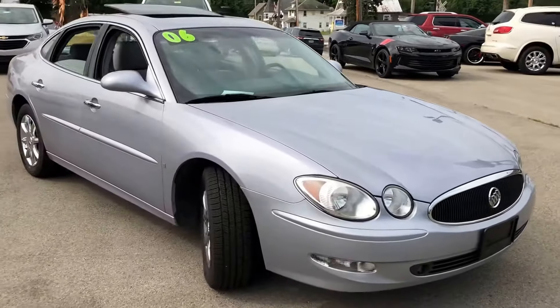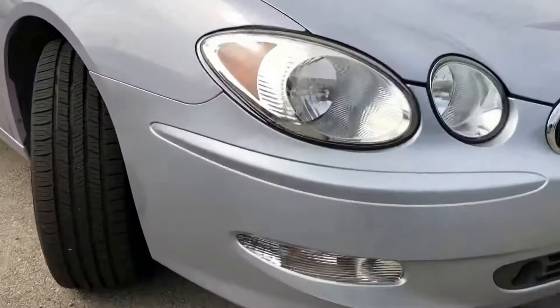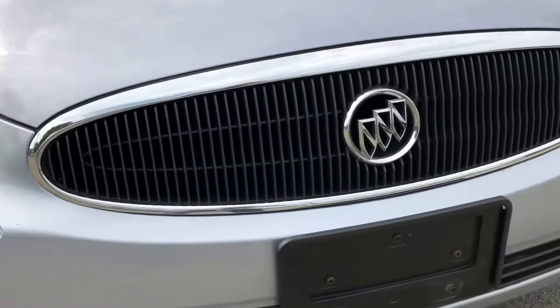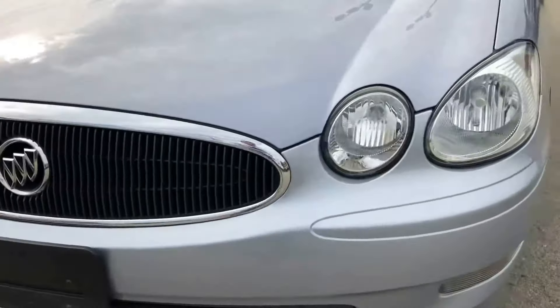Looking at the underside of the hood, there is not a single blemish. The car is running right now — nice and smooth.